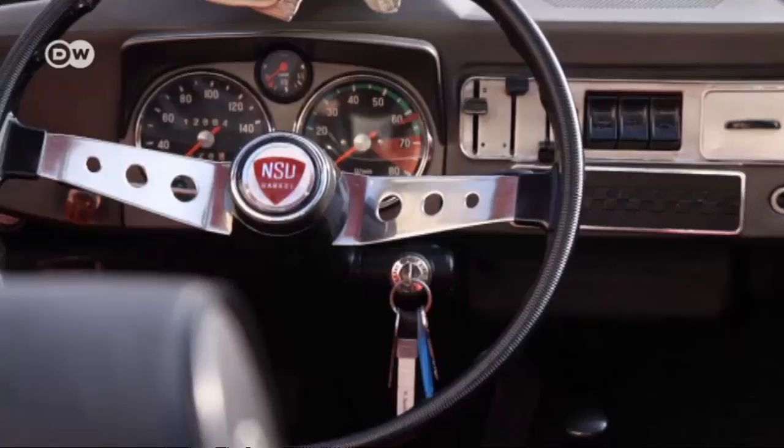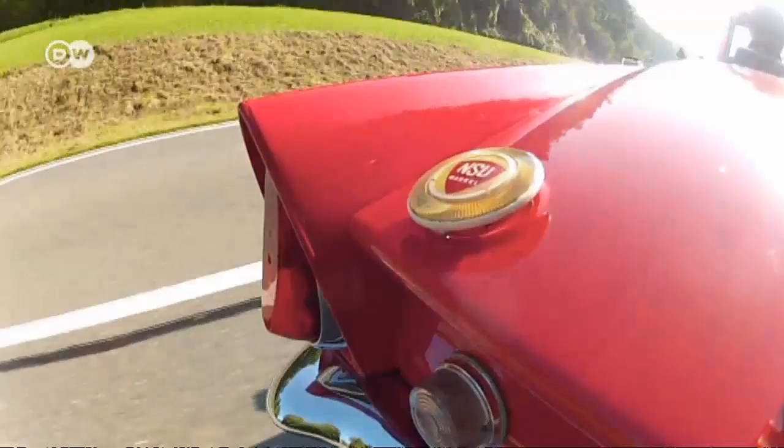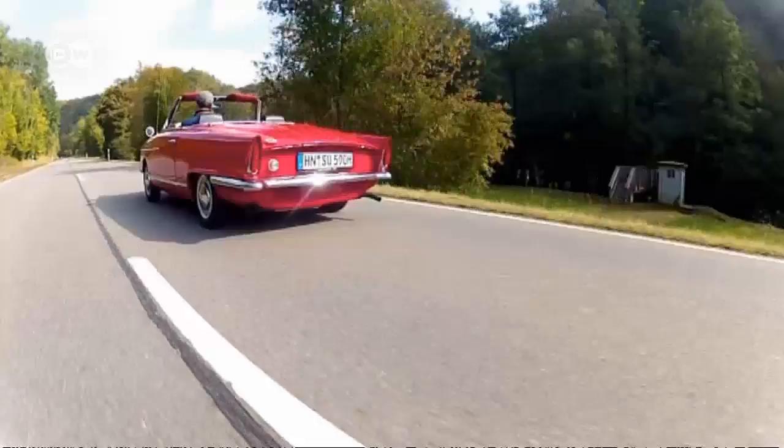It all seemed so promising, and NSU set out to write automotive history. But it just didn't work. The apex seals on the combustion chambers kept wearing out. For some time NSU was very obliging when it came to fixing the many problems, but the car's image suffered.